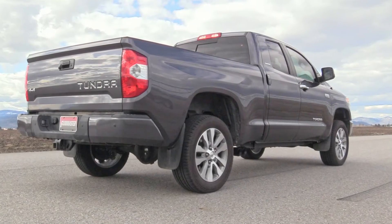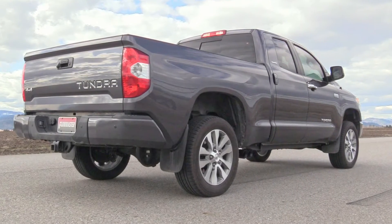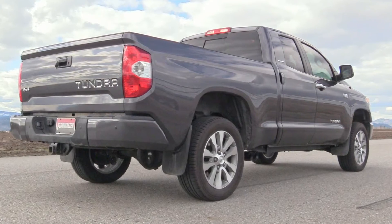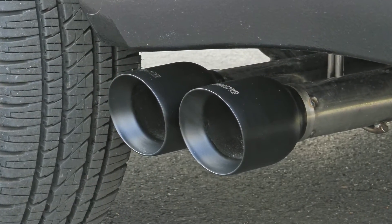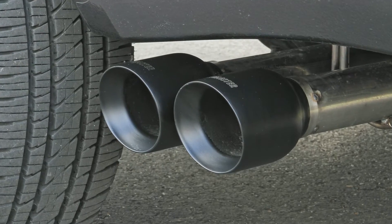These new FlowFX cat-back exhaust systems will give you all the performance benefits that you expect from Flowmaster, but without the chamber muffler sound. It will typically produce a mild to moderate interior and exterior sound level with a deep performance tone without breaking the bank.